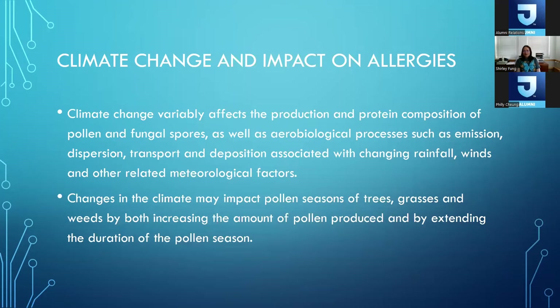Next I want to talk about climate change and its impact on allergies. Climate change can affect the production and protein composition of pollen and fungal spores, and also affect the dispersion, transportation, and deposition of these — associated with changing rainfall, winds, and other meteorological factors. Climate change can impact pollen seasons of trees, grasses, and weeds by increasing the amount of pollen produced and by extending the duration of pollen season.